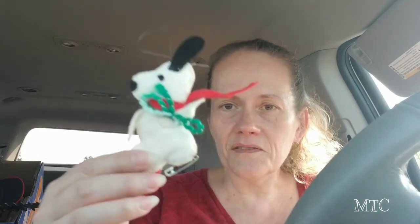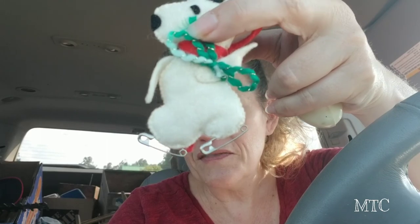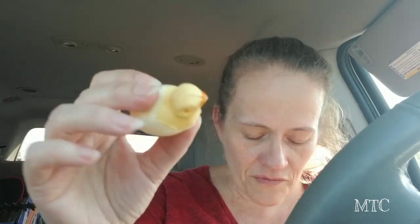I grabbed this little Snoopy snowman ornament with little safety pins for skates — that was cute and it was only a quarter. And then this adorable little chicky was in their free pile, so yeah, that was cool!